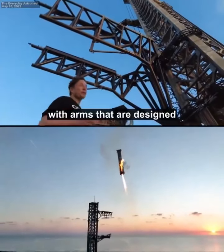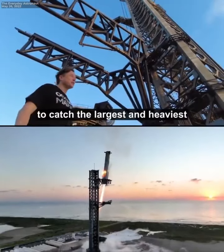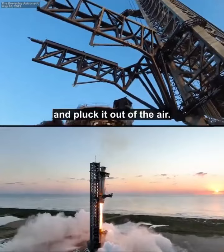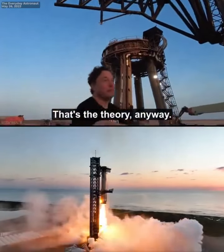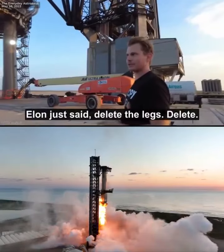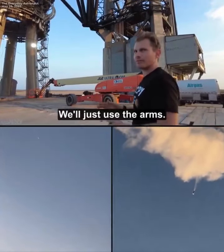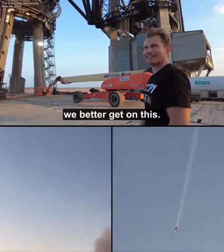There's a custom-built tower with arms designed to catch the largest and heaviest flying object ever made and pluck it out of the air. That's the theory anyway. Nealon just said, 'Delete the legs, delete. Just use the arms.' And then he said it again — you're serious. Okay, we better get on this. And now it seems normal.